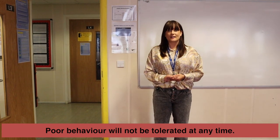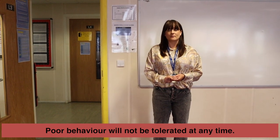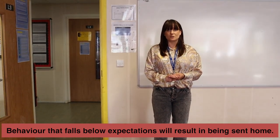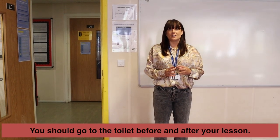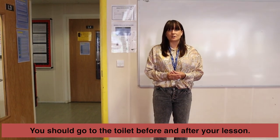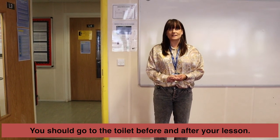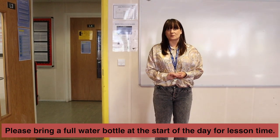We have really high expectations of behaviour and this is even more important during this period. If your behaviour falls below what we expect you do run the risk of being sent home. You also need to make sure you go to the toilet before you come to your lessons, because to reduce traffic around the site you will not be able to go to the toilet during lesson times. If you want water you need to make sure you have that with you as well.